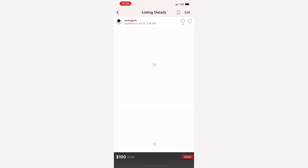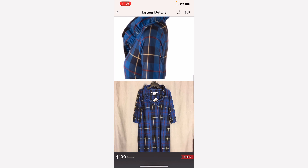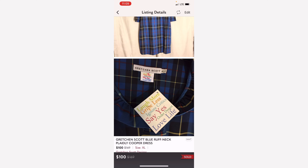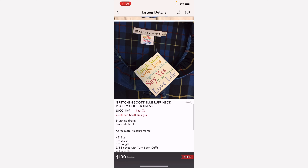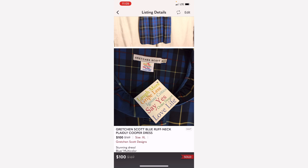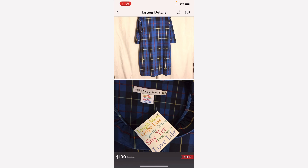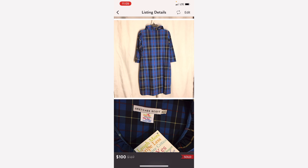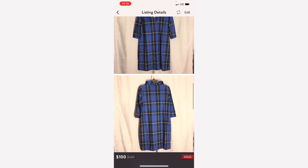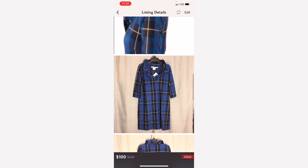Gretchen Scott is the next brand. This beautiful dress was brand new with tags. I picked this up at Salvation Army — I had two dresses by the same brand, different colors. And this one sold for a hundred dollars. I picked this up for ten dollars.